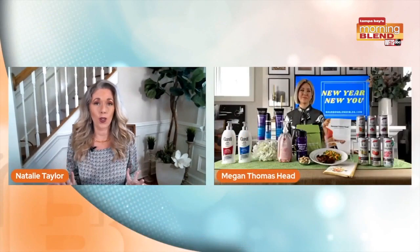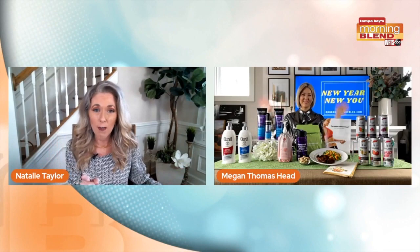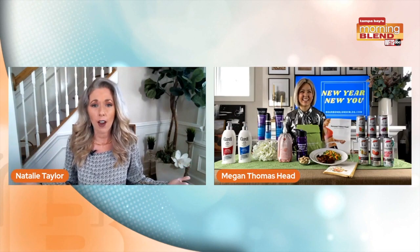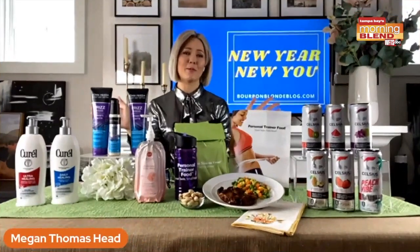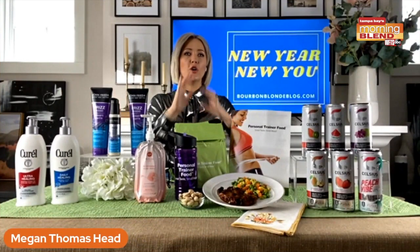Welcome to new products and a new you this new year. We're checking in with one of our favorites — I like to call her my style icon. She's always rocking it. Good morning! Happy New Year, always a pleasure. Yes, I've got some awesome things for the new year. New you, feeling good!